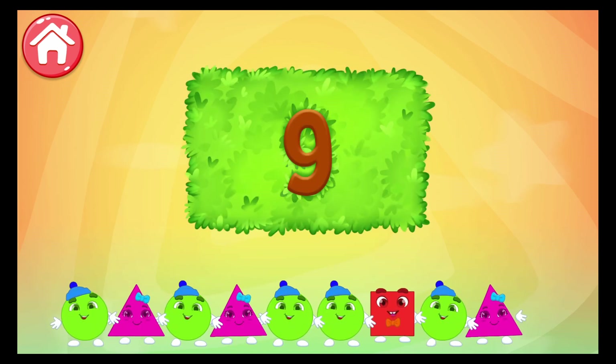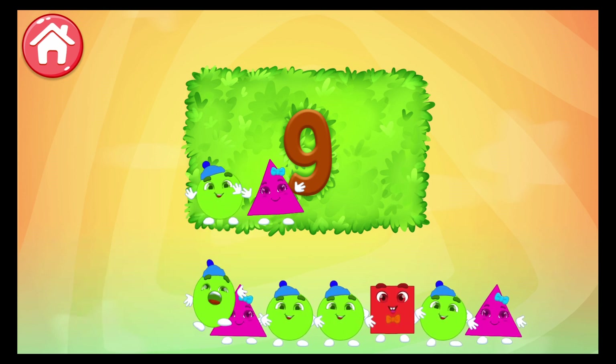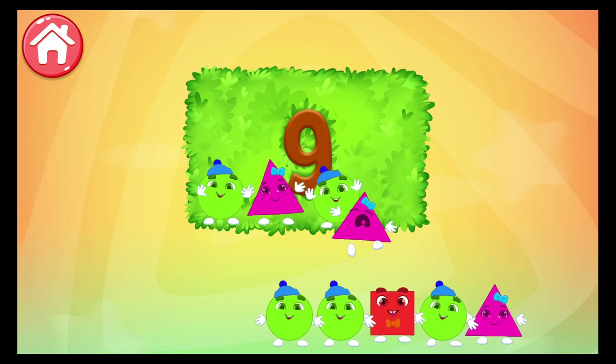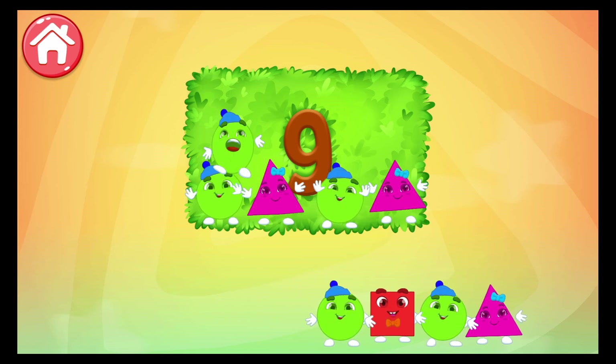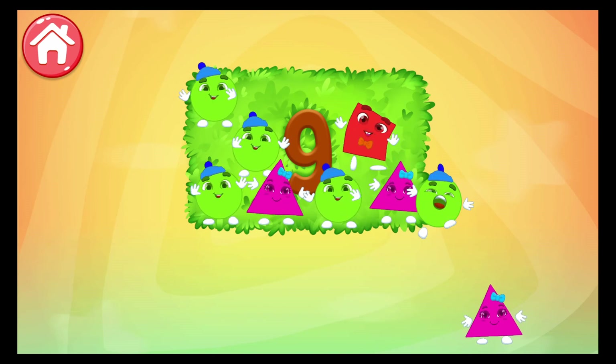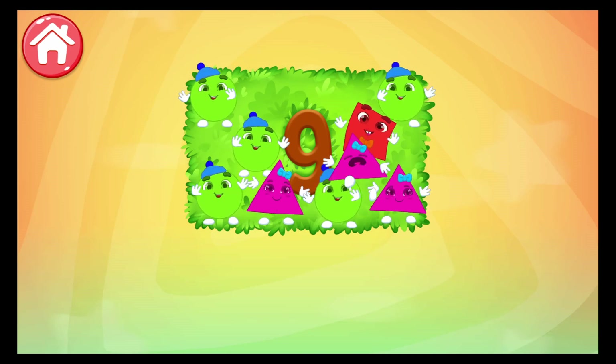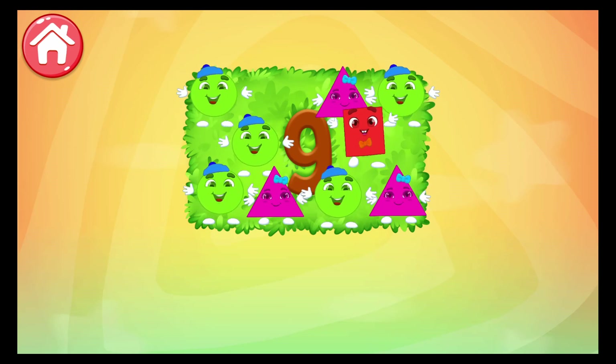9. 1, 2, 3, 4, 5, 6, 7, 8, 9. You're doing very well!